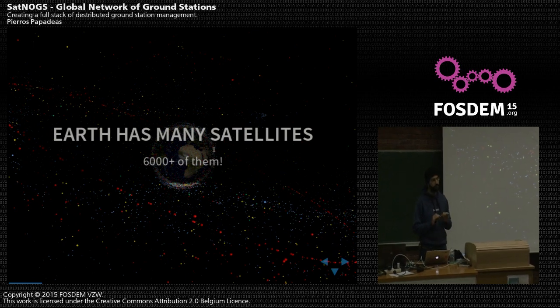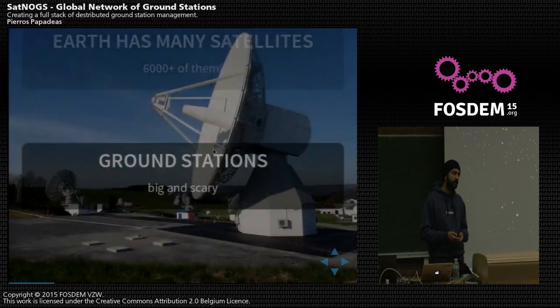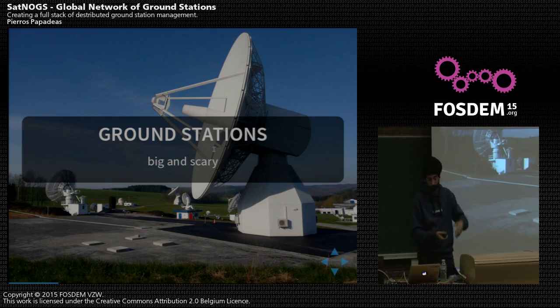Earth has many, many satellites — more than 6,000 operational satellites out there, plus thousands and thousands of pieces of junk. Not all of them are interesting to track and talk to, but you can safely say there are a couple of thousand that might be interesting to follow. The categories we care about are satellites we'd like to track for scientific data, status updates, and information about their payloads.